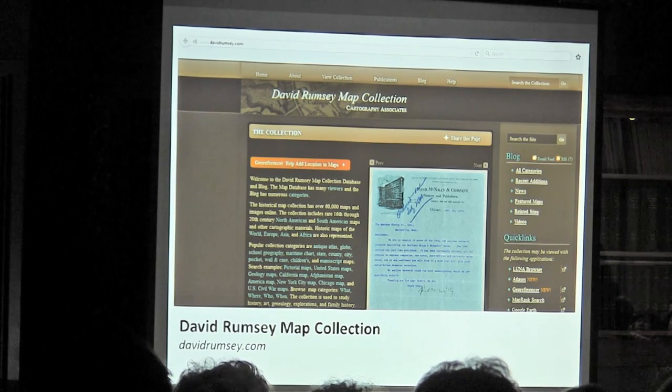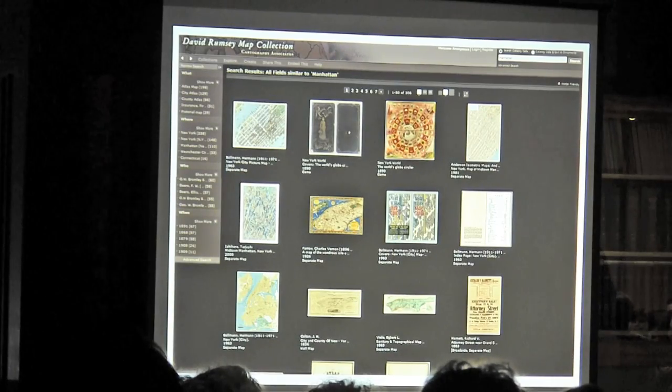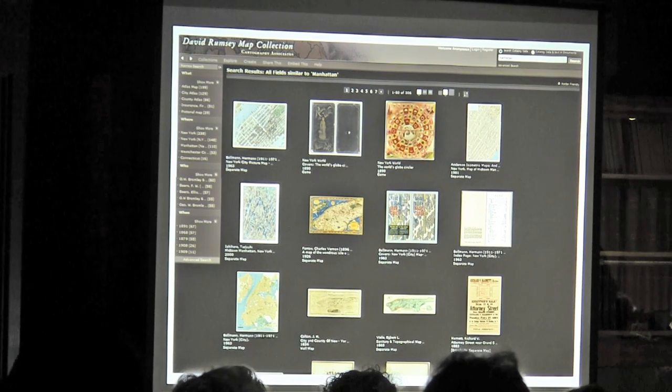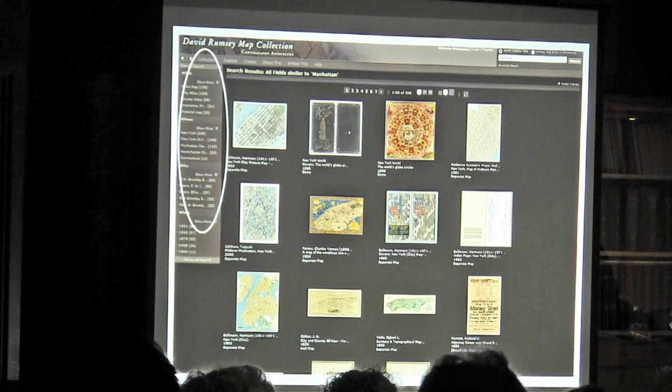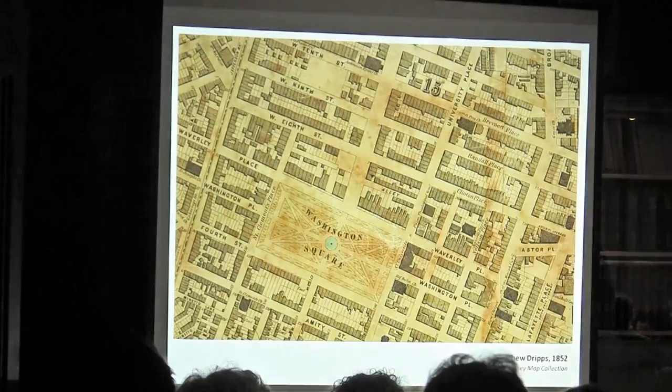At the bottom of the page, you launch the collection in the Illumina browser, and I generically searched Manhattan and all these great maps popped up — the NYPL map and tons of others. You can further narrow it down: if you're only interested in the 1870s, you can narrow by date; if you're only interested in maps made by Bromley, you can narrow that down too.